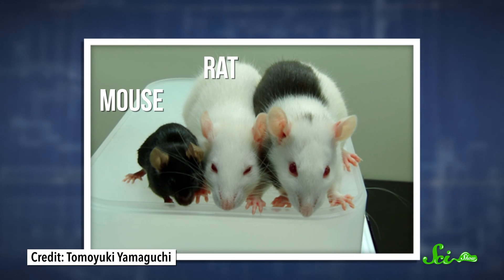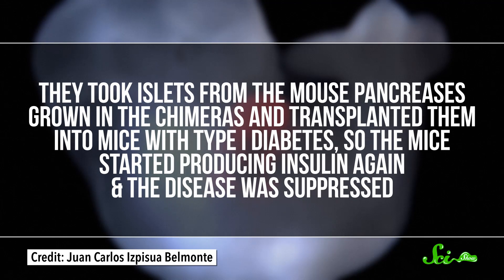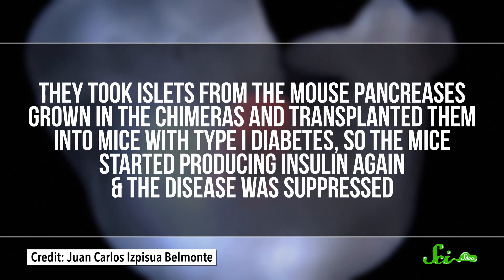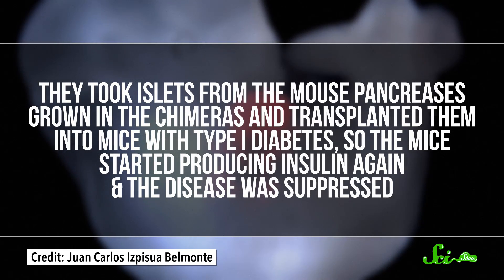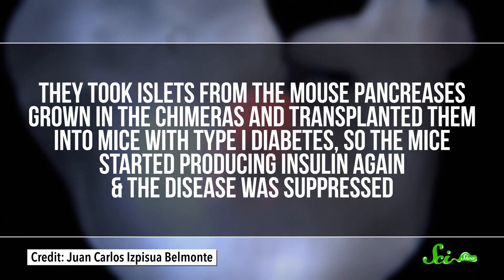For the study published this week, the team tried the opposite of their 2010 experiment. They injected mouse stem cells into rat embryos, and these embryos grew into rat-mouse chimeras with pancreases that were fully mouse. This time the pancreases were rat-sized, so the researchers were able to get enough islets to perform transplants. They took the islets from the mouse pancreases grown in the chimeras and transplanted them into mice with type 1 diabetes, so the mice started producing insulin again and the disease was suppressed.